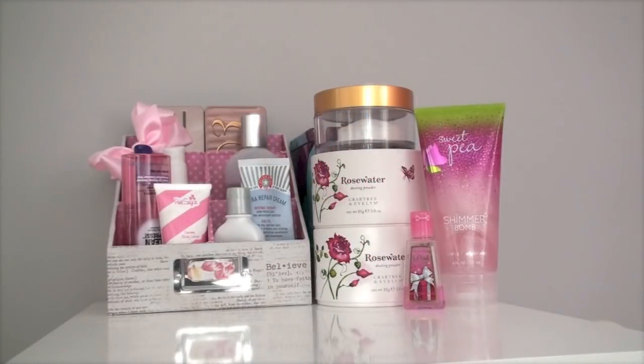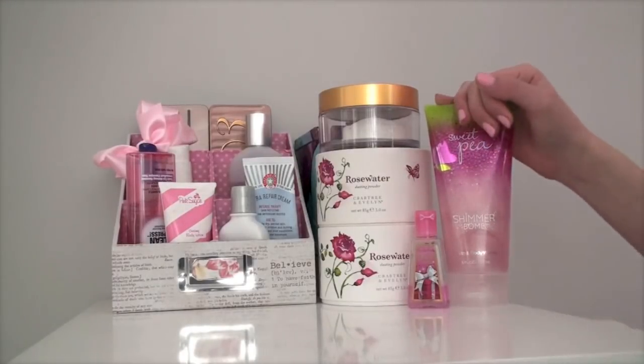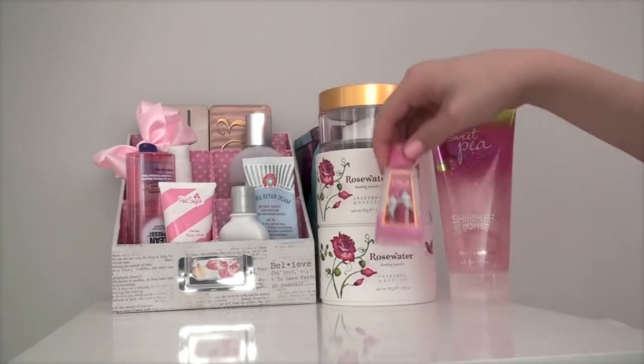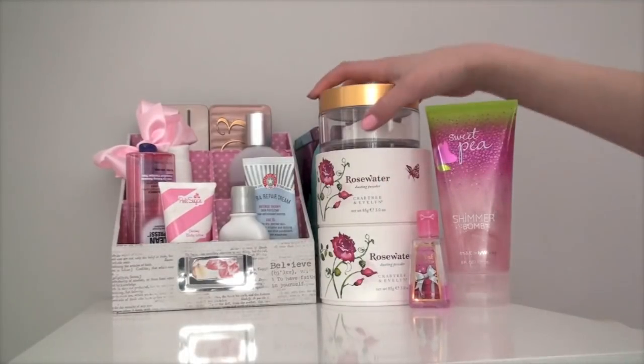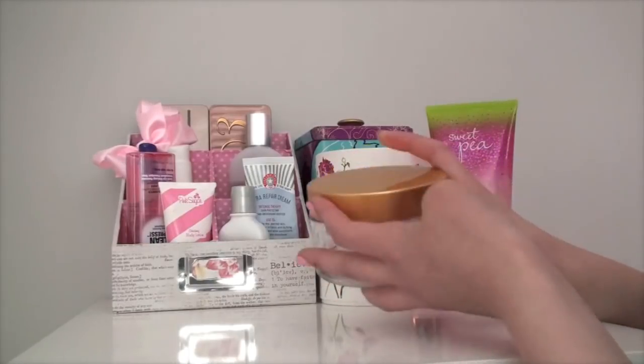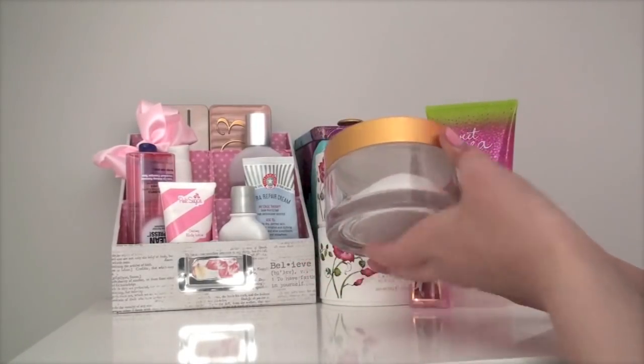On top of my Alex nine drawer I keep my everyday skincare mostly. I have a random sweet pea shimmer balm from Bath and Body Works, a pink party hand sanitizer to sanitize my hands before makeup, and a Juicy Couture jar that had body butter in it that I cleaned out.